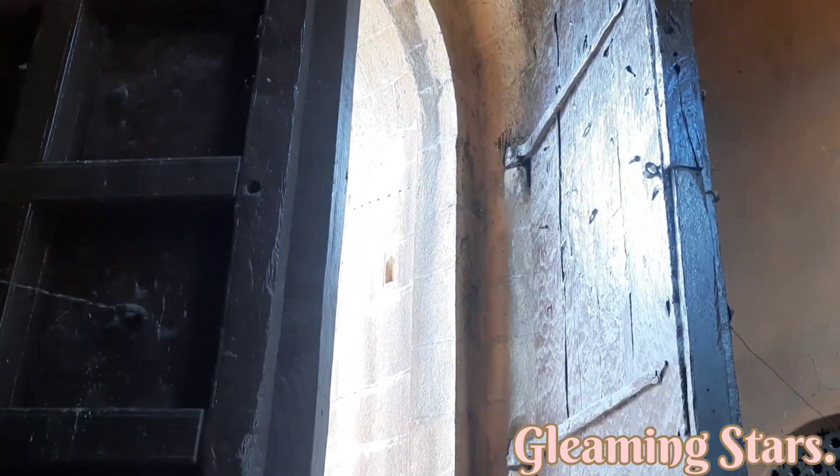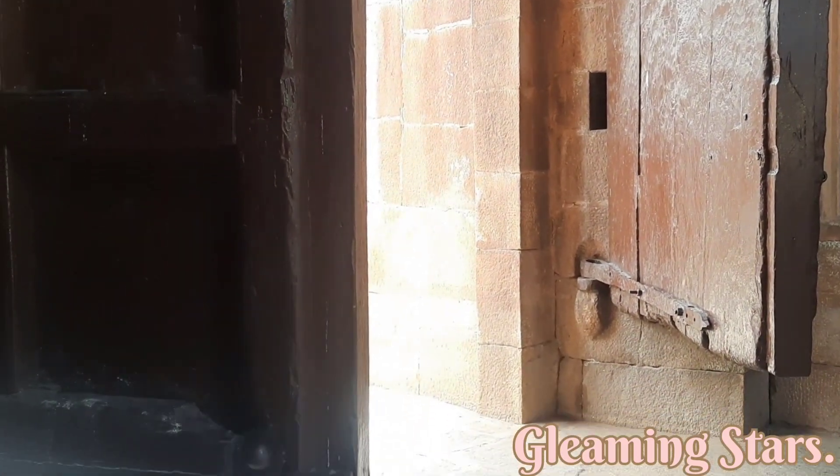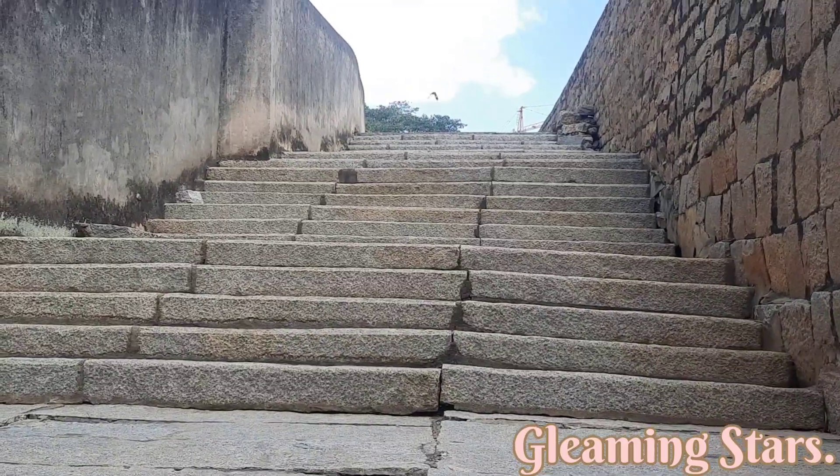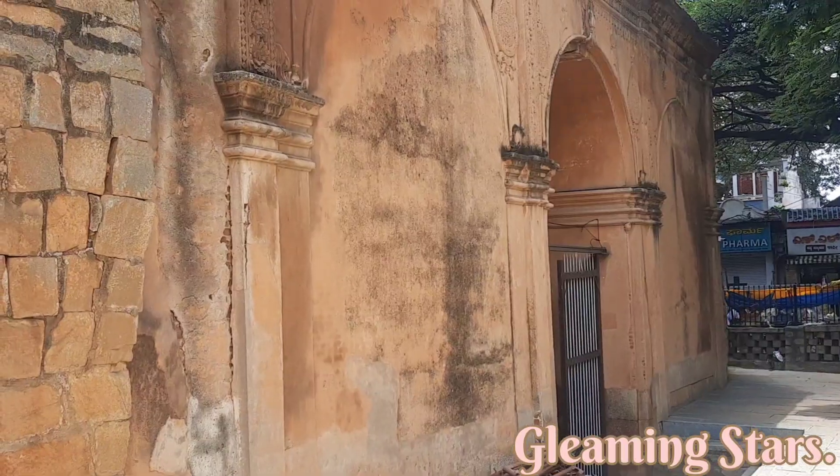The fort's Delhi Gate and the two bastions are the primary remains of the fort. This fort is in the most crowded city market area of Bangalore.